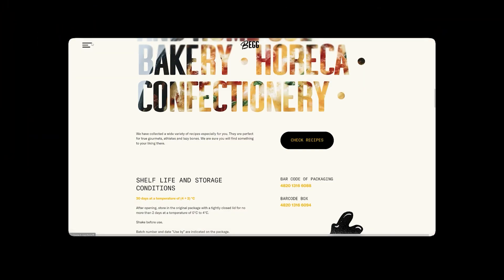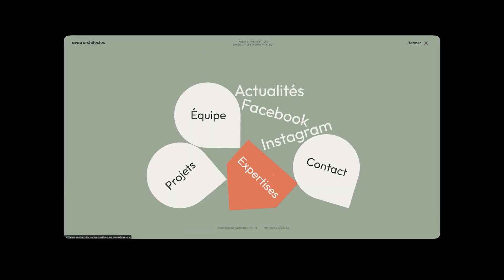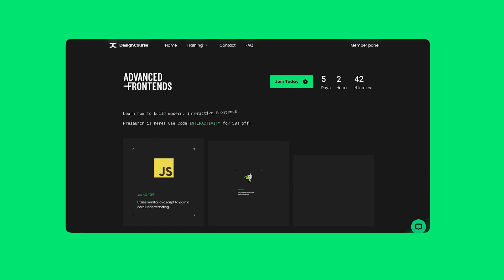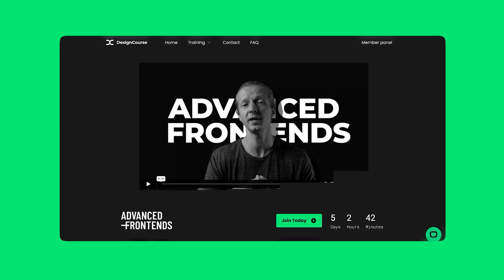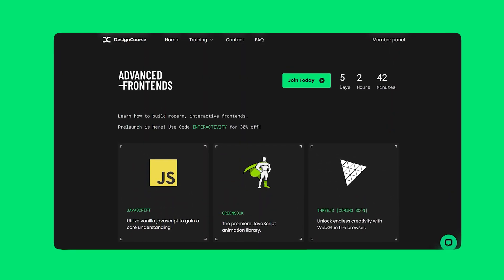A highly interactive, well-designed menu can offer a fantastic user experience. With that said, here are 22 awesome menus with great animations and interactions. If you're interested in learning how to create this sort of thing and more, definitely check out my new course, Advanced Front Ends, which you can find in the top link of this description. Let's get started.